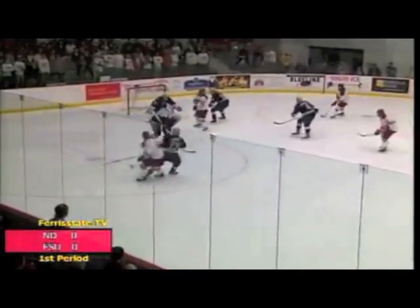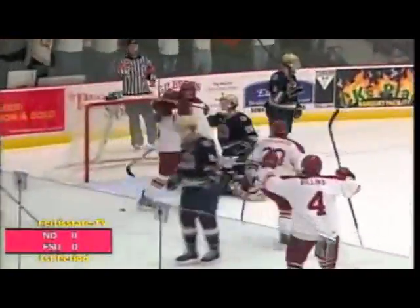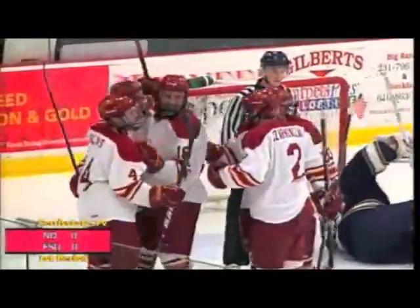First period: Chad Billings, senior defenseman and captain, throws the puck at the net. It ricochets off the shin pads of Russo right to the stick of Andy Huff at the bottom of the right circle, who jams it home for his third goal on the season. Chad Billings and Matthew Kersinger pick up assists on goal number one.